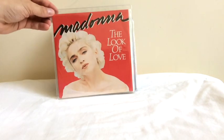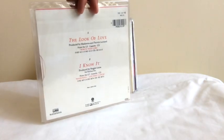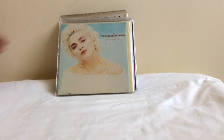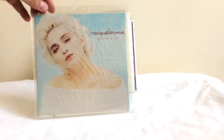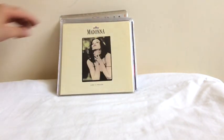Then we have the next single, The Look of Love. This is a nice French edition which has a nice red background, and on the flip side a white sleeve with slightly different title design. This is the regular UK release — really nice picture sleeve, with the same track listing as the French.